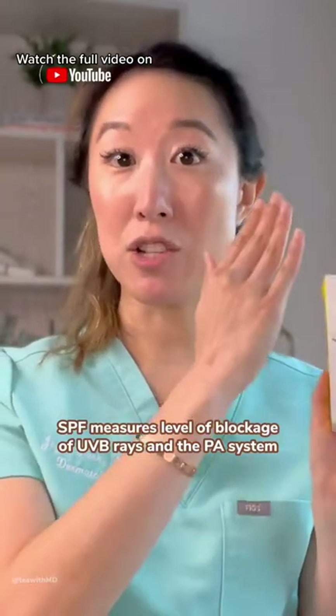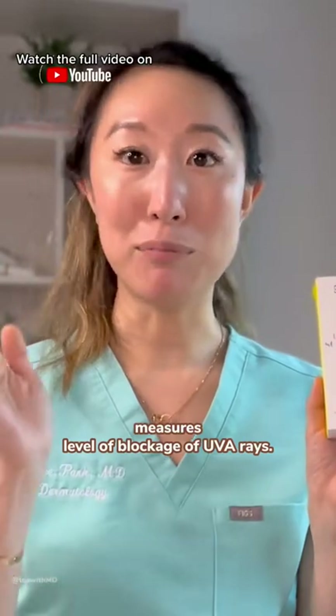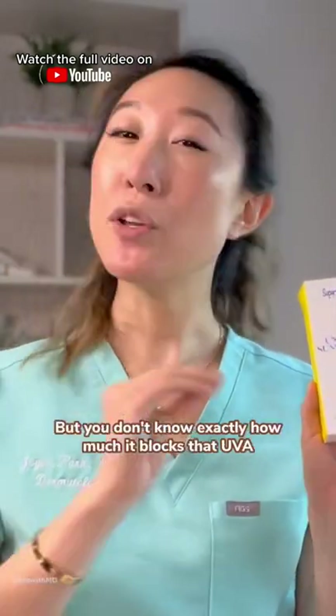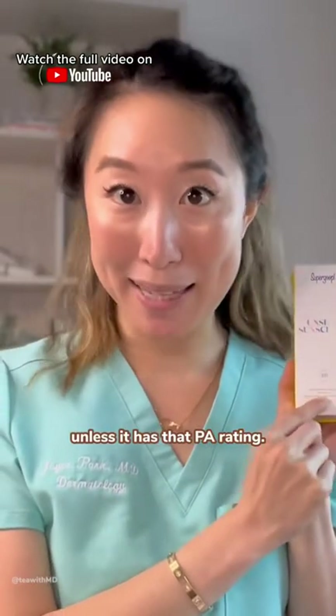SPF measures the level of blockage of UVB rays, and the PA system measures the level of blockage of UVA rays. When you see a sunscreen labeled broad spectrum, that means it blocks both UVA and UVB, but you don't know exactly how much it blocks the UVA unless it has that PA rating.